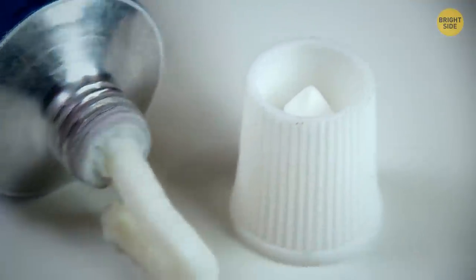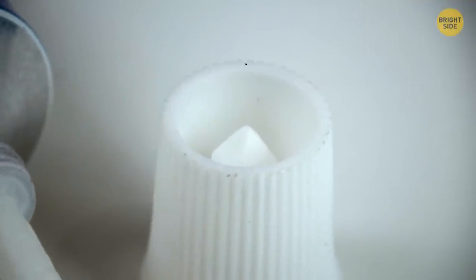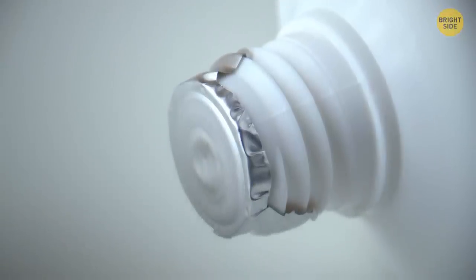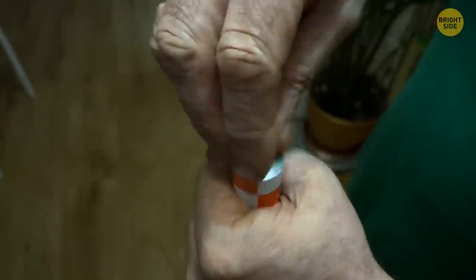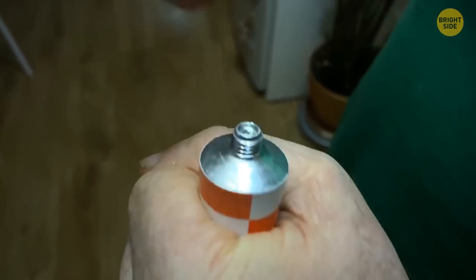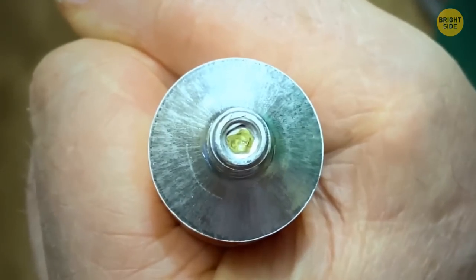Another thing we often neglect is a point on an ointment cap. Most tubes are usually sealed with plastic film or foil, and opening it with your fingernails isn't the best idea. A point easily opens even the most safely sealed tube.